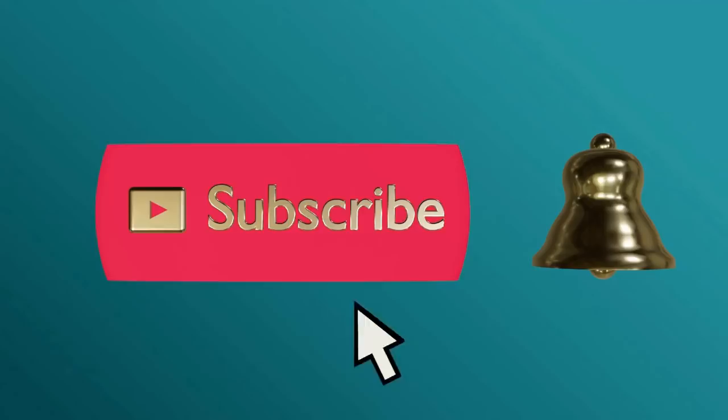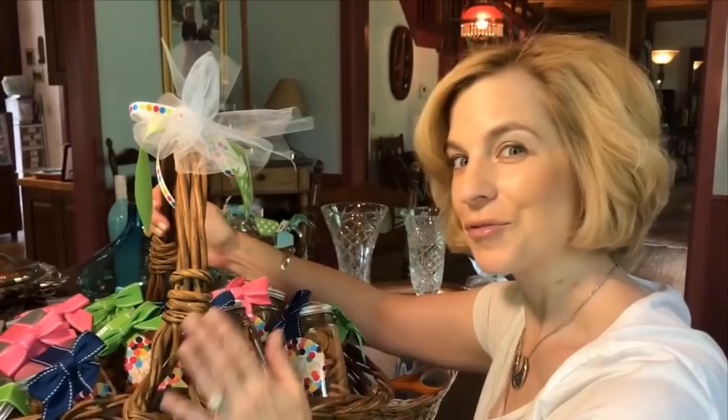Please subscribe and ring the bell to never miss an update. Hello everyone, I am traveling in Franklin, Tennessee today, running around planning for a party, and I happened upon this wonderful shop called the Painted Tree Marketplace. I understand it's got some boutiques inside, so let's pop in and see what they've got — they're all about fashion, home decor, and more.